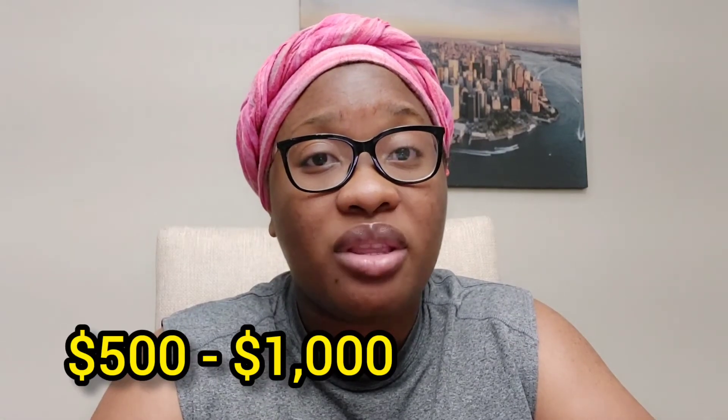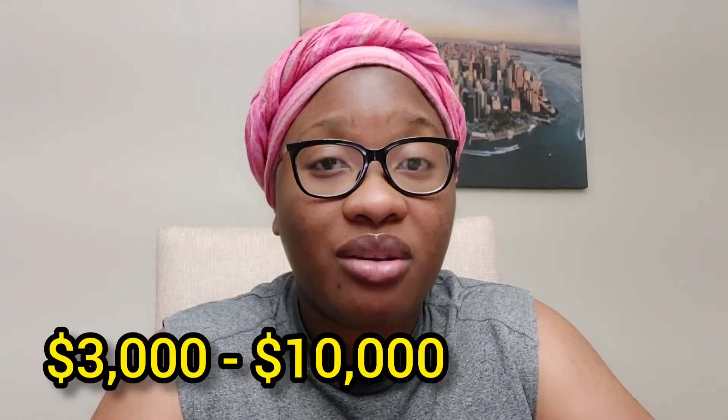How much can you start with for Amazon FBA? Many new sellers start between $500 and $1,000 to see how it goes, while others start between $3,000 and $10,000. This is nothing compared to what you'll be making in the coming weeks.